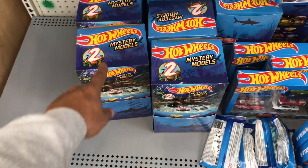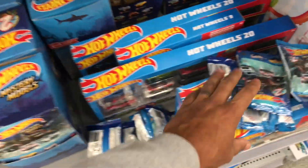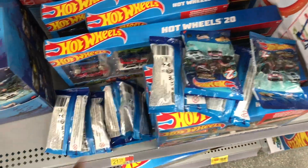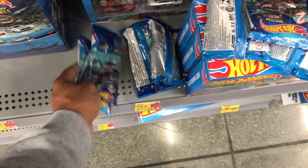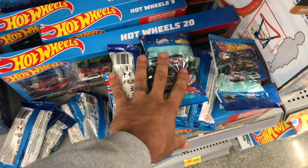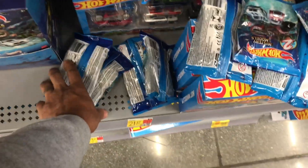Out of ten boxes, I found four number ones and quite a bit of twos and threes. I'm going to leave with a few of these — I like to open up some, keep some packed up, and trade two others probably.